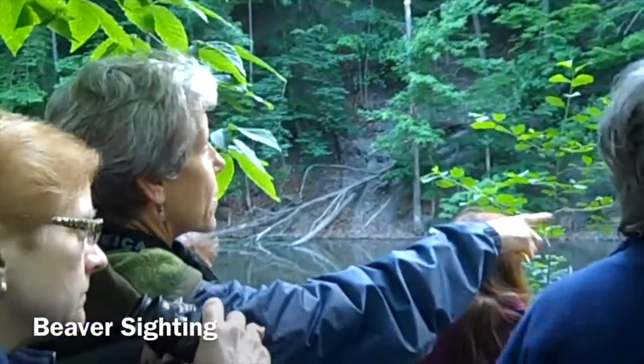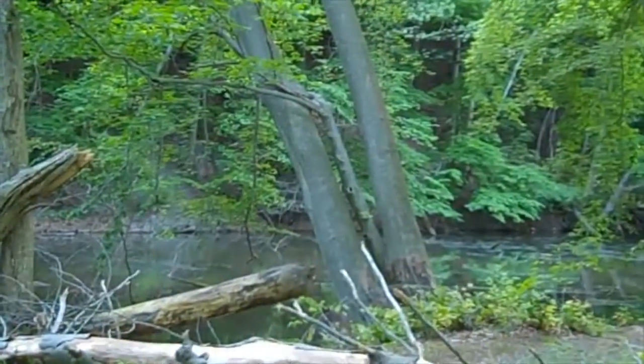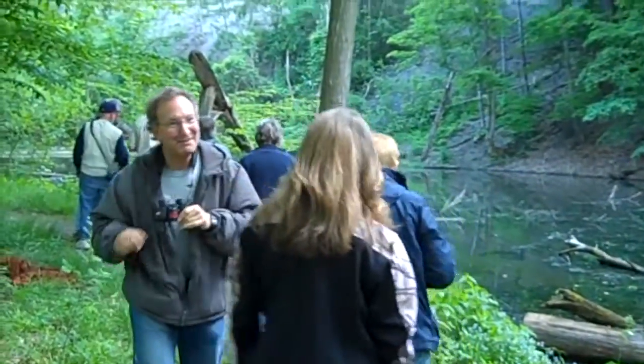The beaver's head is right over these fallen logs. He's working on these trees. Whereabouts do you see him now? Can you see him? He's working on theirs up front. Can you see the beaver?